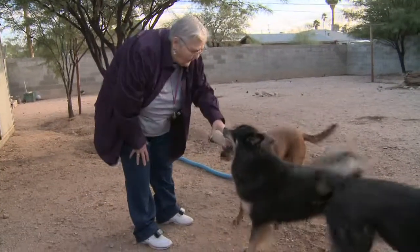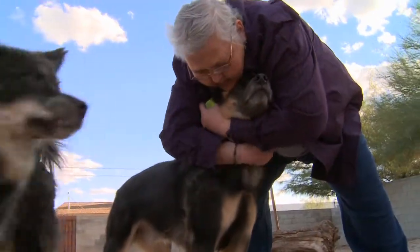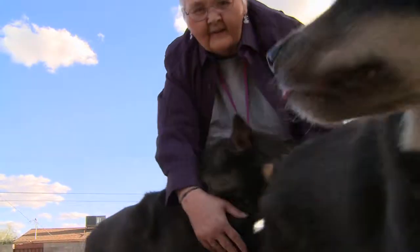I've improved immensely and I can play again with my dogs. I feel as though it's improved my lifestyle. This is Dr. Anna Marie for the JAPMO Report.